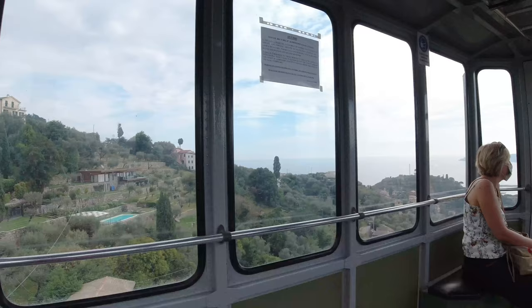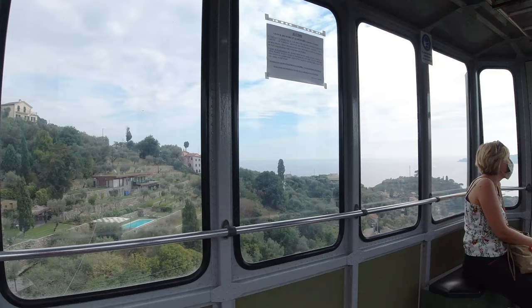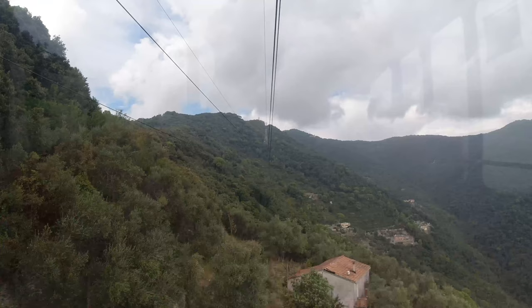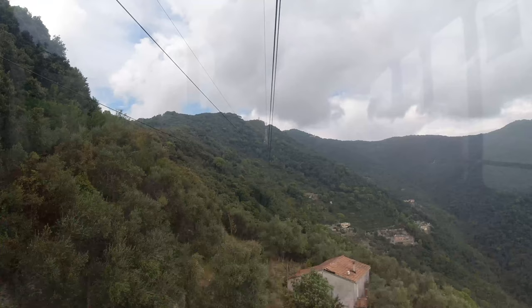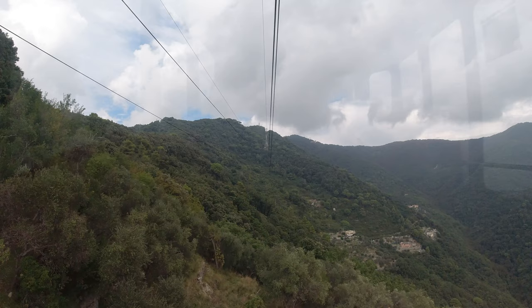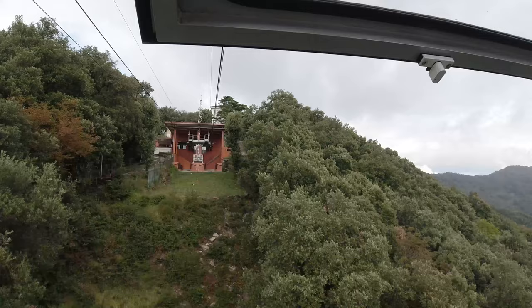The cable car starts off fairly sedately, passing over some really posh houses where people sit in their gardens and show off to the peasants gazing longingly at them from the gondolas above. The real action starts after you make it past the top of the first hill. There are only two gondolas on at any one time — one goes up and the other one comes down.